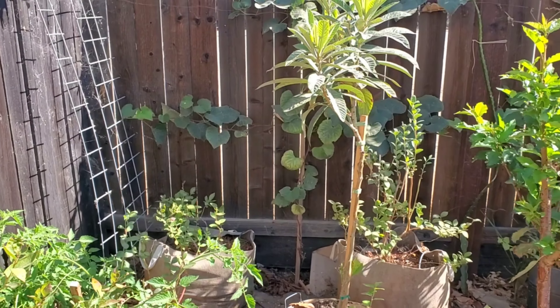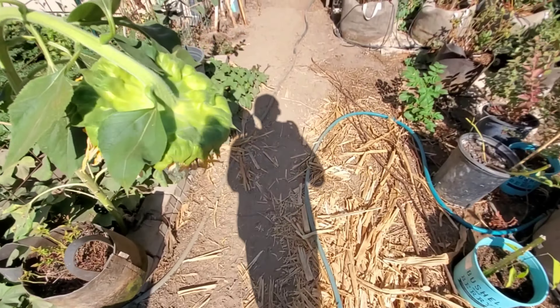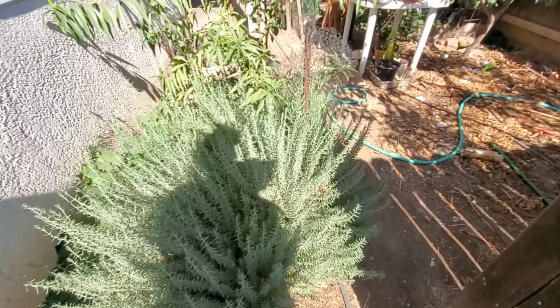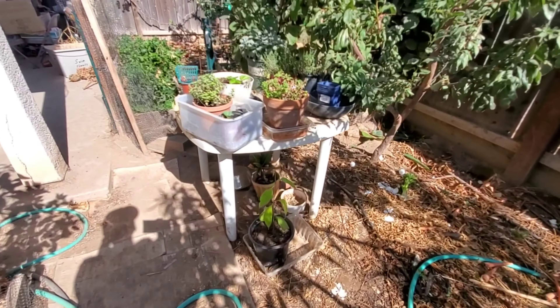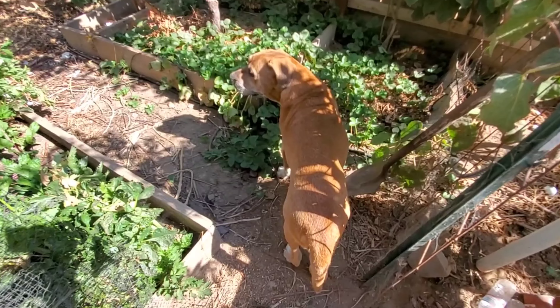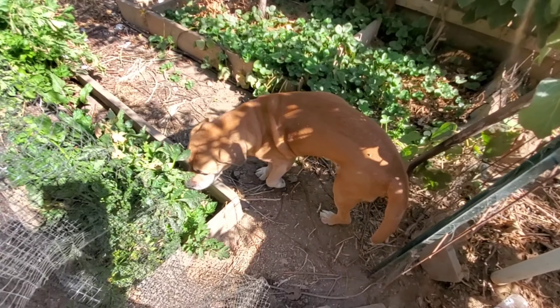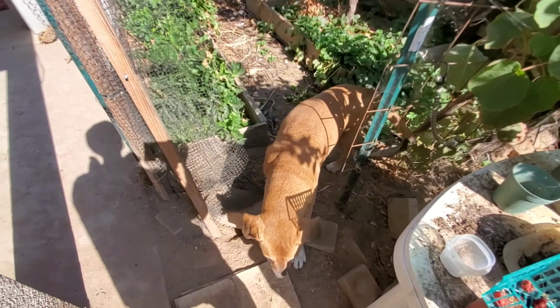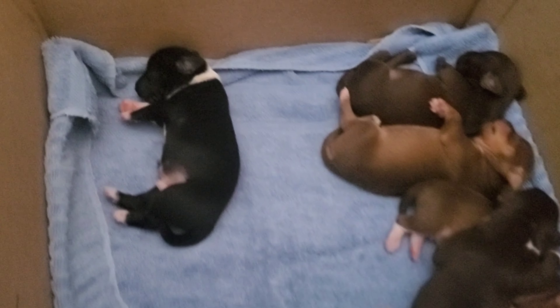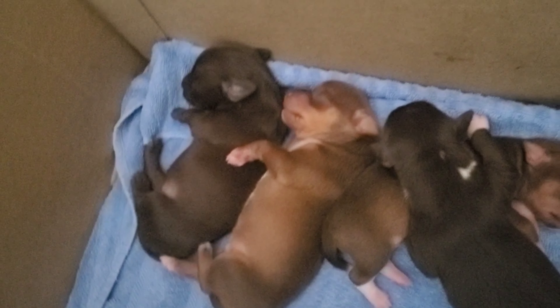Some extra stuff I have in pots — a loquat tree and some blueberries. So thanks for checking it out. There's a lot you can still grow in California. The season's coming to the end as everything winds down. Max also enjoys taking care of the garden. Some puppies our Charlotte had — beautiful new life. If you like the content, like and subscribe. Take care.